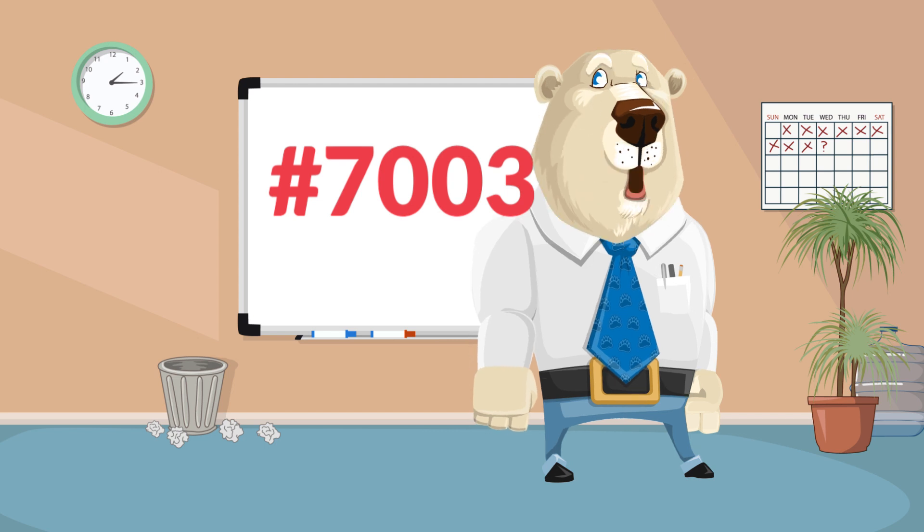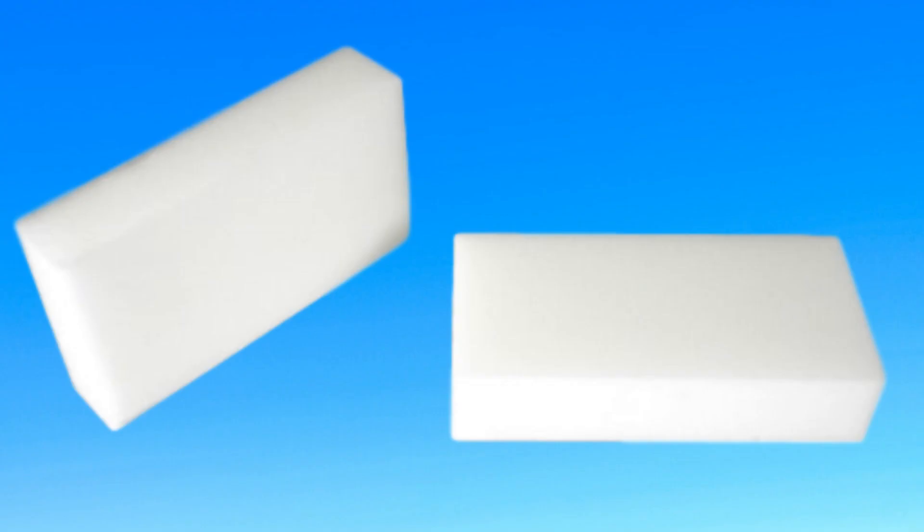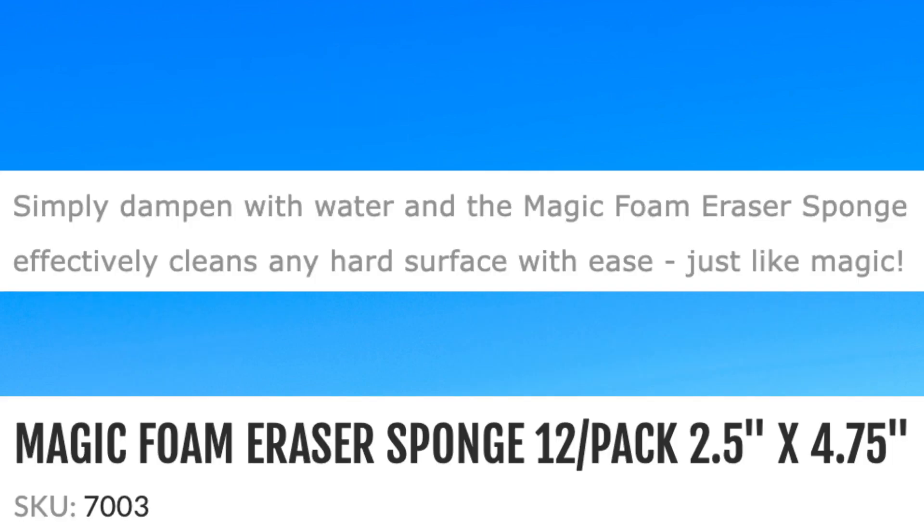Number 7003 is a Magic Foam Eraser Sponge — a high-tech, all-purpose cleaning tool. Dampen with water and this sponge will clean nearly any hard surface with ease. Remove stubborn stains, dirt, grime, and scuff marks.